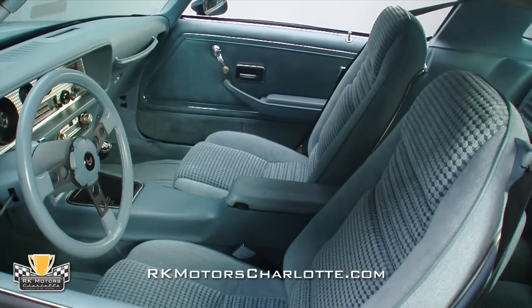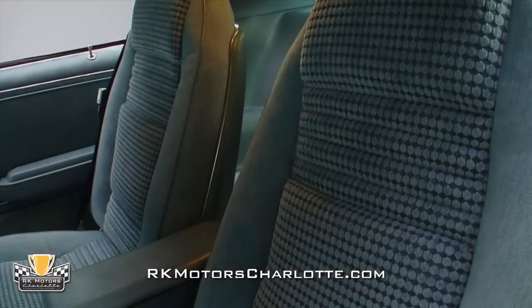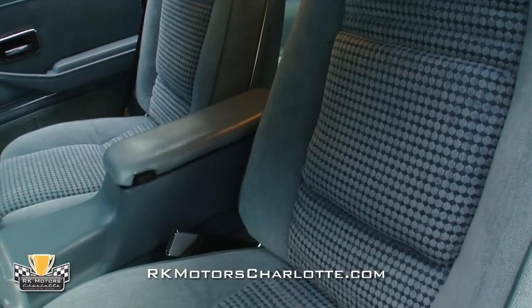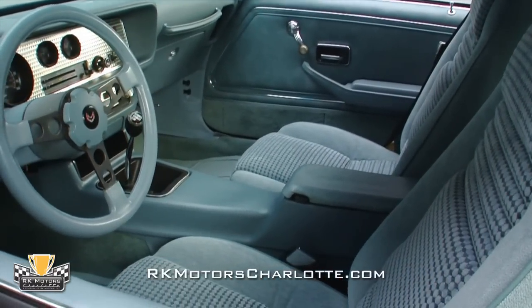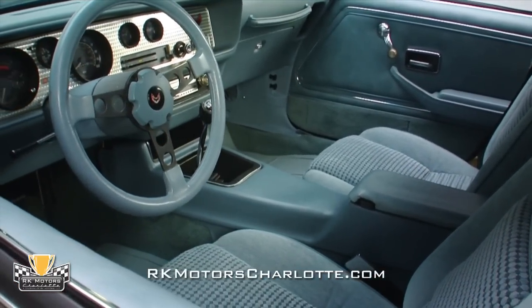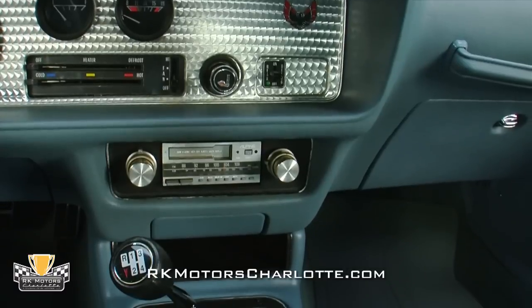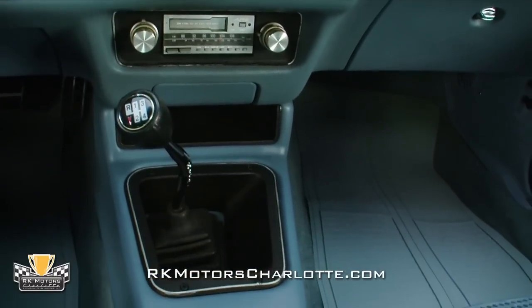Inside, the blue cloth interior is equally well preserved and in outstanding condition. Fabric seats are quite rare and again point to an original owner who is all about performance. Matching blue door panels, carpets, and even a beautifully restored steering wheel give the interior a bright, airy feel without diluting the performance image. An AM-FM cassette stereo head unit has been fitted just ahead of the original shifter for the 4-speed.